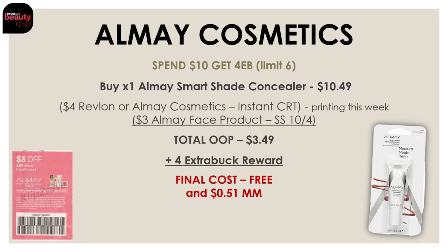Now let's hop into our cosmetic deals, starting with the Aome Cosmetics deal. This week they are on a promo for spend $10 and get a $4 extra buck reward. One easy way to do this deal is by picking up the Smart Shade Concealer, priced at $10.49. This week everybody's going to be printed a $4 off Revlon or Aome Cosmetics instant CRT, so use that along with a $3 off Aome face product insert coupon from SmartSource on October 4th. Your total out-of-pocket will be just $3.49, but you're getting back a $4 extra buck reward — meaning this concealer is completely free and a little bit of a moneymaker.